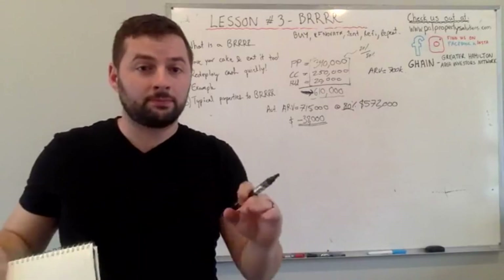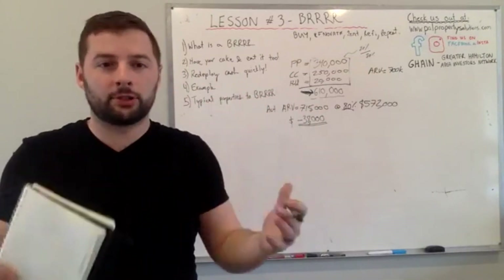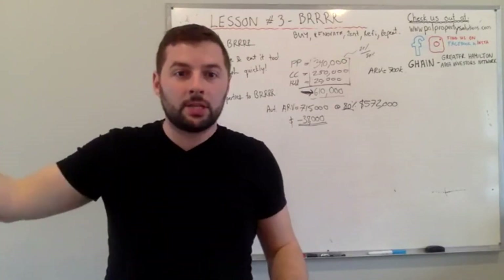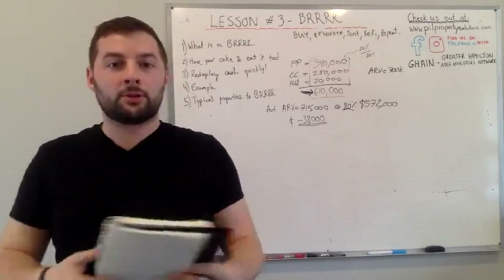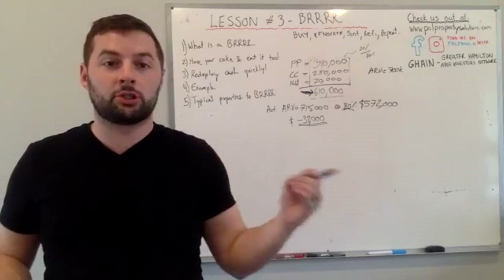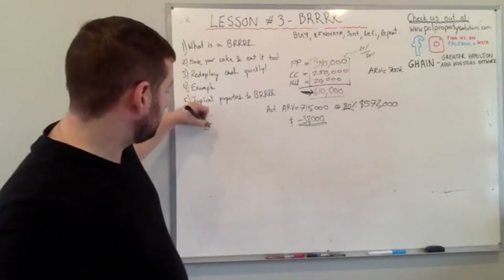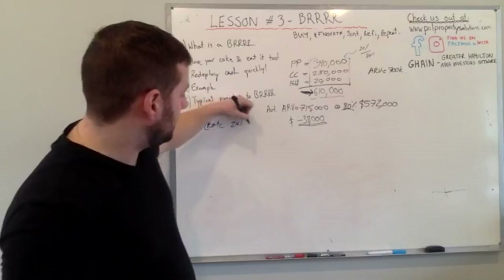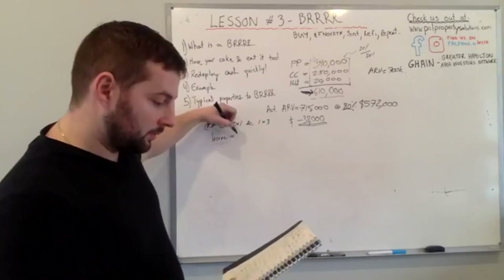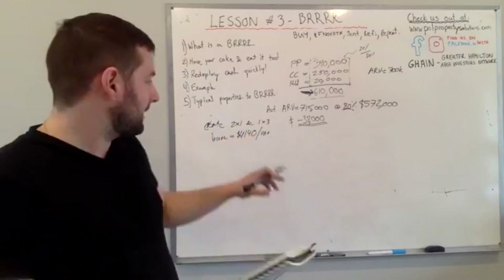That's only halfway done — we've run the high-level BURR numbers. Now we have to think about holding this property for the next five, ten, or fifteen years, however long our partners and we want to hold it. So we have to analyze the ongoing returns too. This three-family unit has two one-bedrooms and one three-bedroom. Our total rental income on this property is $4,140 every single month.